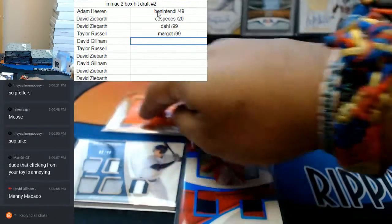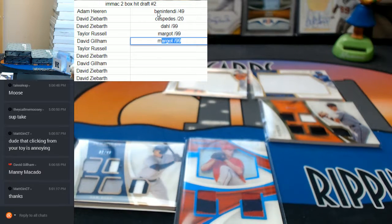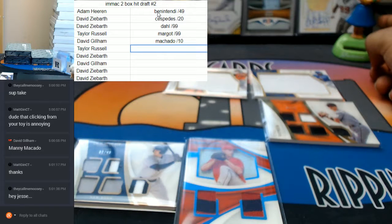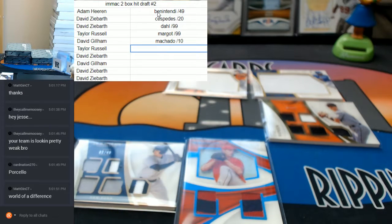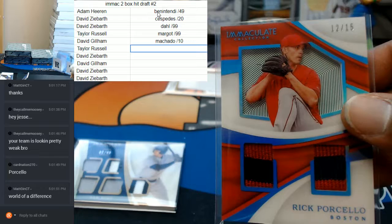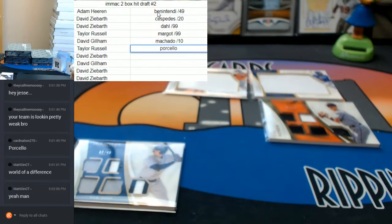Dave wants the Machado — I got you. The Machado to 10. It's back to Taylor. Carnation wants the Porcello — I got you. Porcello to 15. It's on Dave.